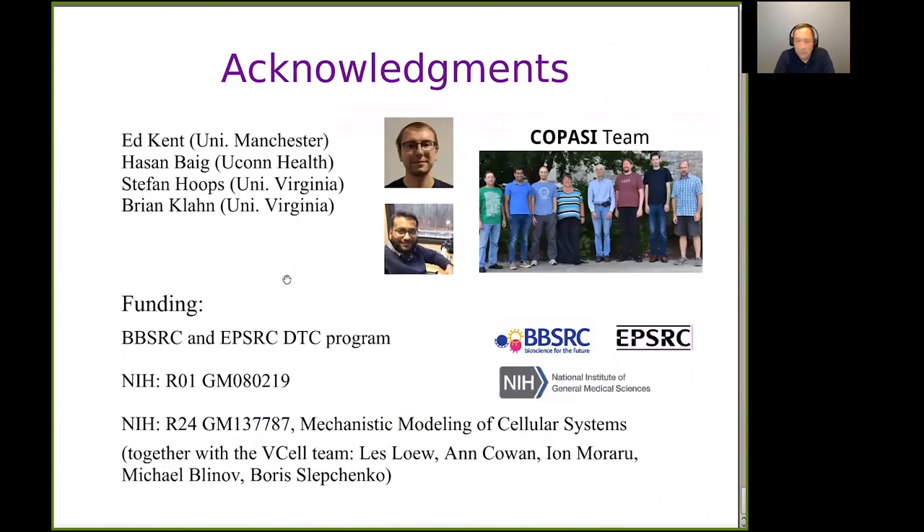Coming to the end, I'd like to acknowledge Ed Kent who wrote the original software at Manchester, and Hassan who is now in my group at UConn Health. Collaborators Stefan Hoops and Brian Klan, now at the University of Virginia, also helped with this new cloud COPASI version. Of course the COPASI team, which is a multi-institution international collaboration between my group, Stefan Hoops' group in Virginia, and the group of Ursula Kummer in Heidelberg.